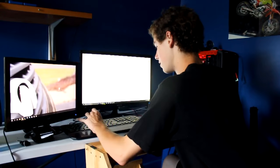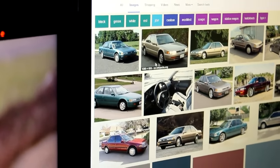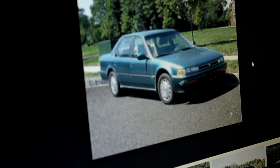So here we go - we're about to look up what a 1993 Honda Accord looks like. I actually don't even know what they look like. Let's see... oh my god, that's amazing! Look at that - oh my god, it's beautiful.